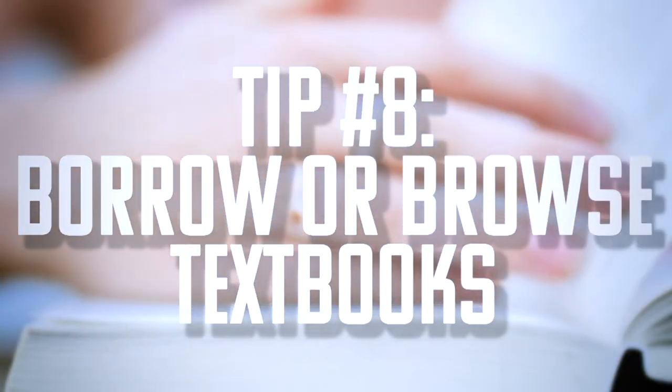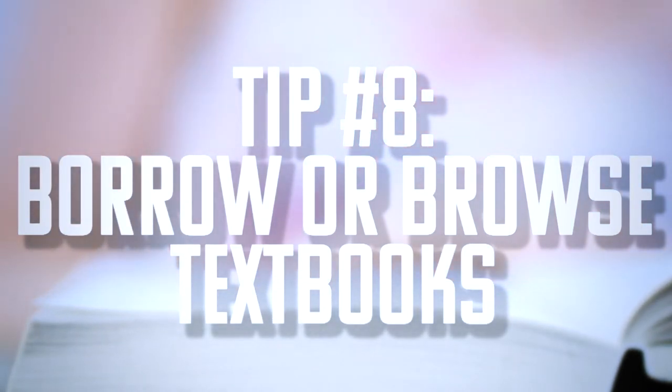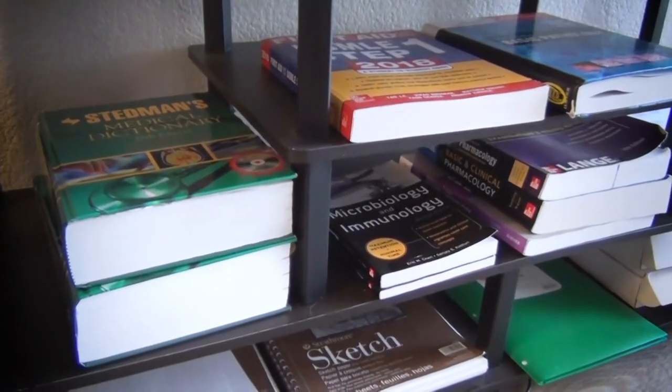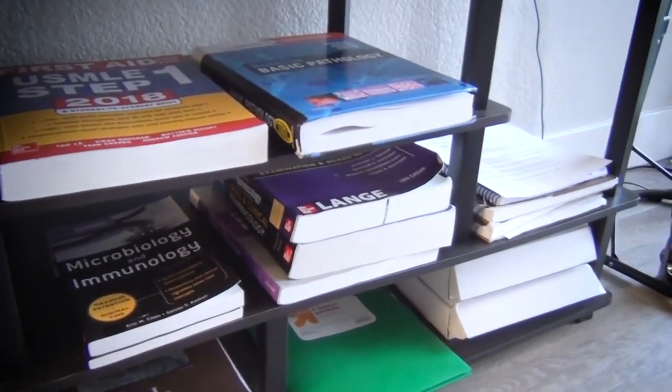Our eighth recommendation is to look at getting old books from upperclassmen or finding a PDF of a required textbook online. Most medical school classes have required texts, but not all require the most recent edition. It's really nice to talk to your upperclassmen and see if they can pass down their old books so you can save a ton of money without having to shell out $300 for a textbook.